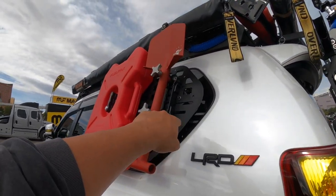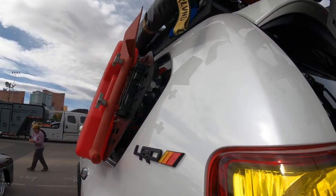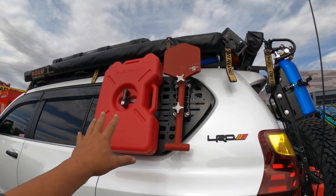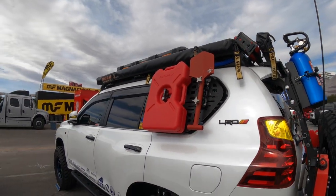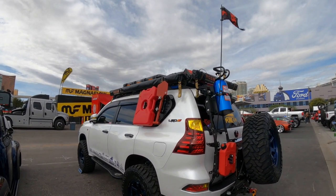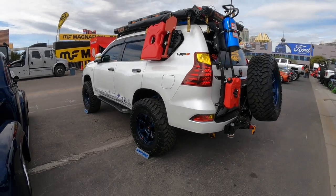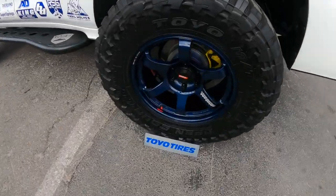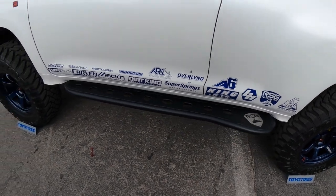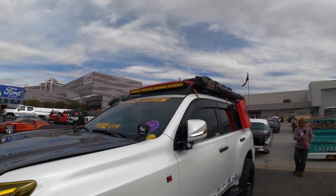He's got a MOLLE plate on the side here and it looks like it's suction-cupped to the glass. I don't know if I'd trust that — it's a good idea but I'd have to test it because imagine going out camping and this falls off and you've just lost a couple gallons of gas and a $200 shovel. Nice wheels on this one too — Bulk wheels — and King reservoirs. RSG rock sliders. Very nice.